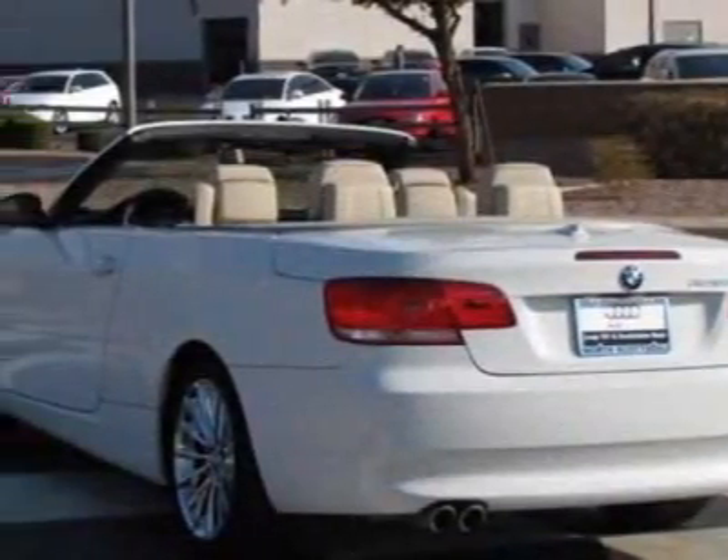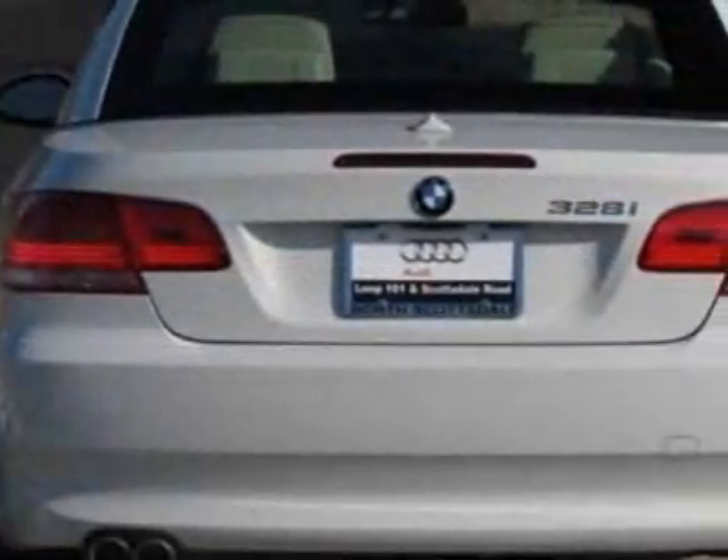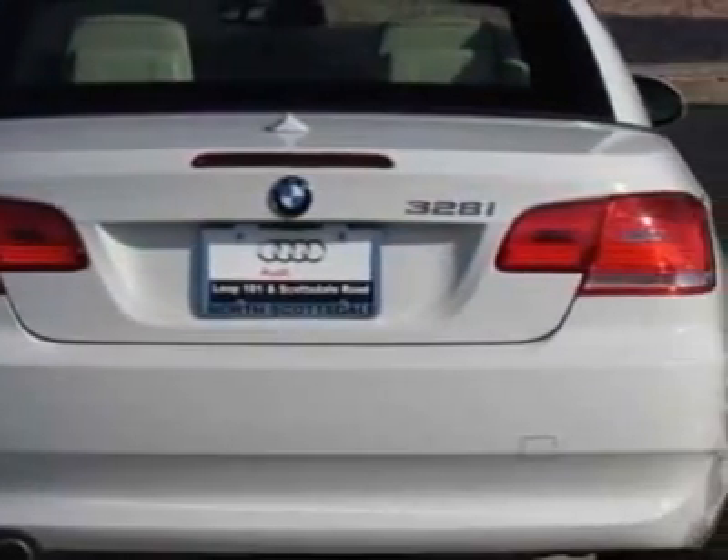This vehicle gets an estimated 17 miles per gallon in the city and an estimated 27 on the highway. This 3 Series boasts a 3.0-liter inline-six engine and a 6-speed Steptronic transmission.